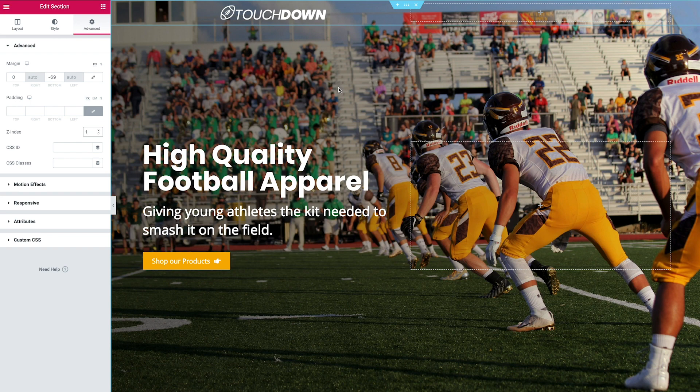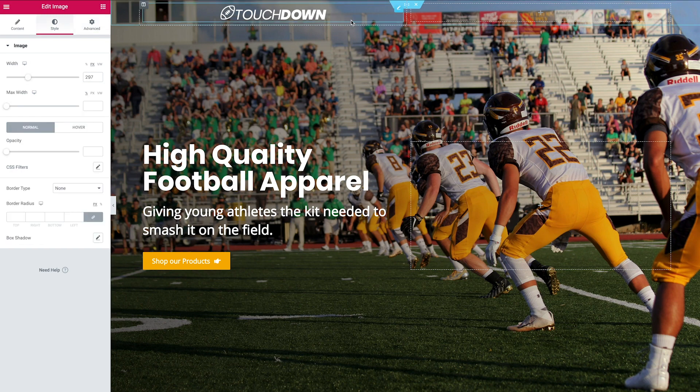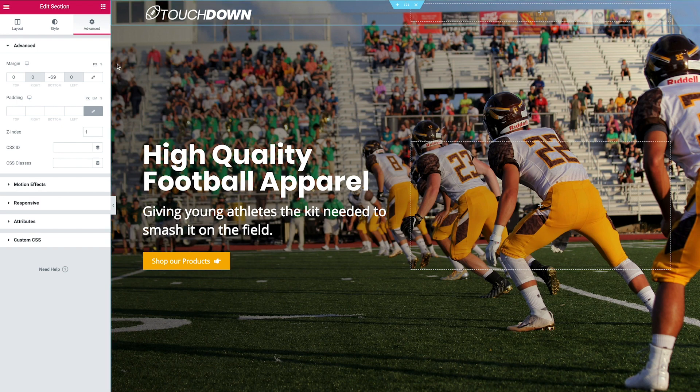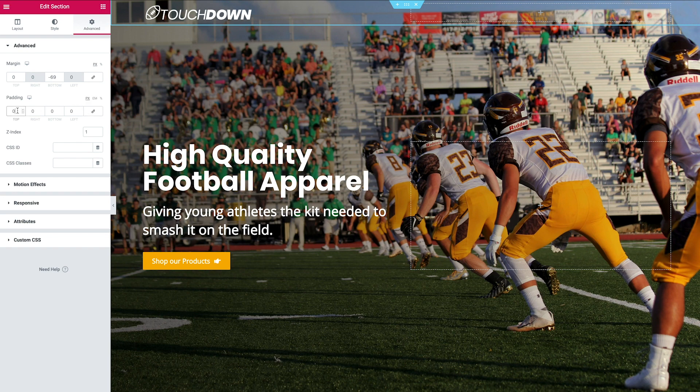Now the logo is visible. Click the image edit icon to adjust the width if needed — I'm happy with the size. I'd like to align it to the left. Visually there also needs to be some spacing above the logo, so click the six dots to edit the section and go to Advanced, then Padding. Unlink the values so padding only applies to the top and bottom, and set both to 20.